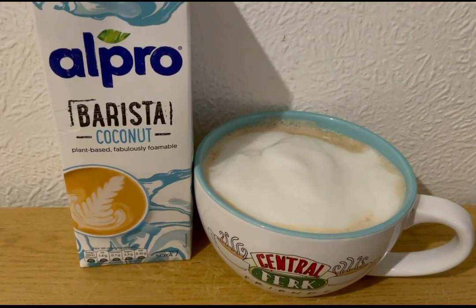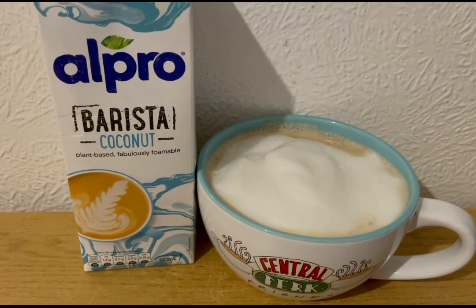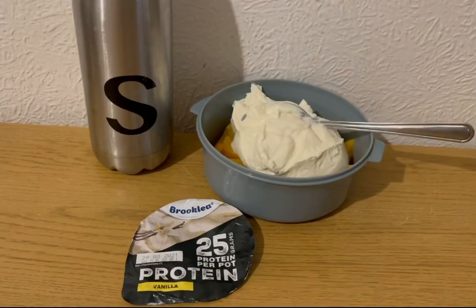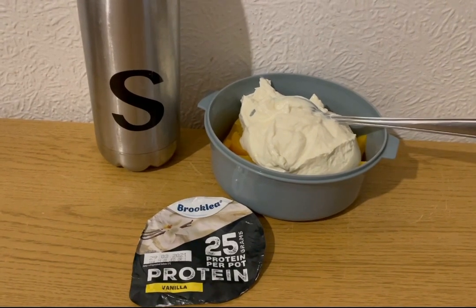It's lunchtime and I've had a really busy morning but I'm not hugely hungry. I just really want a warm drink - I'm so cold. I want a coconut milk latte, so that's what I'm going to have. I've got 240 mils of the barista coconut, which is three smart points.